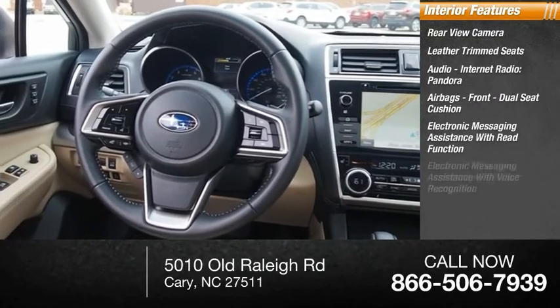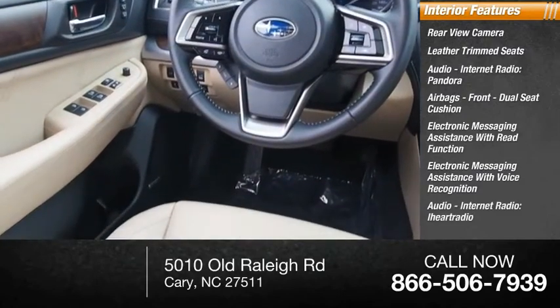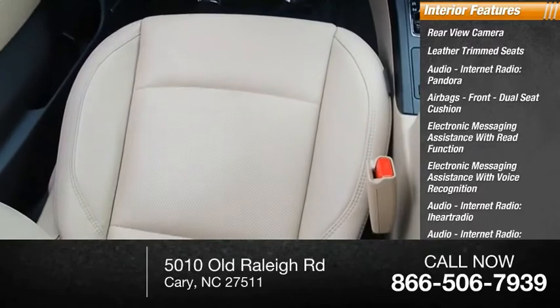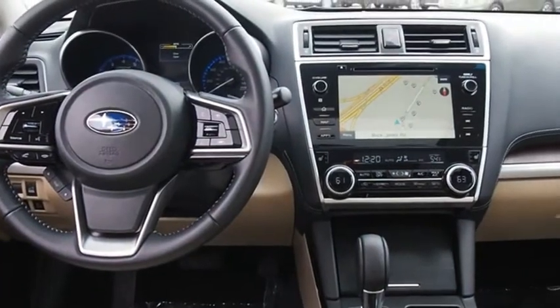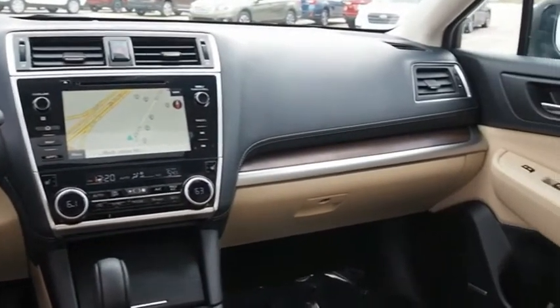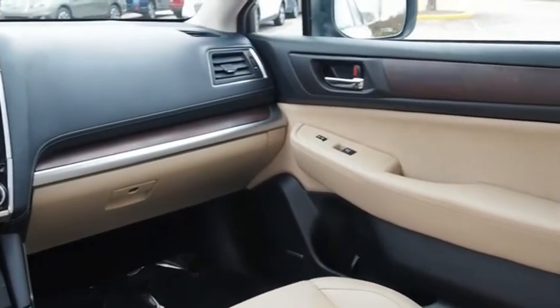Electronic messaging assistance with read function and voice recognition. Audio internet radio including Pandora, iHeart Radio, Stitcher, and AHA. Cruise control. Take the go-anywhere capability of all-wheel drive and plenty of room for cargo and companions, and you've got the Subaru Outback. Let the adventure begin — this vehicle offers reliability and good looks at a great price.